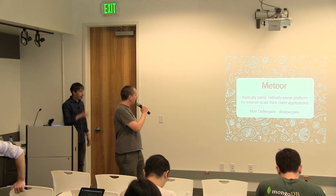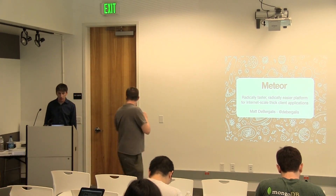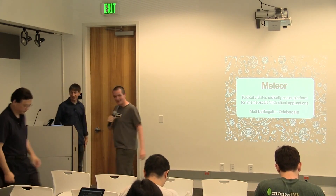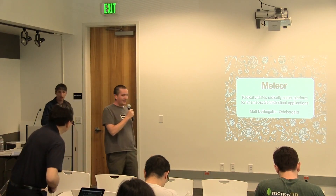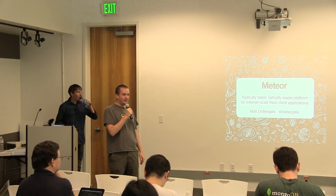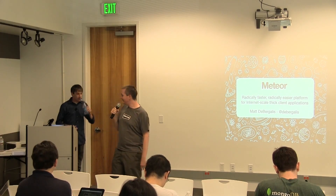Alright, I want to introduce our next speaker, Matt DeBurgalas. Matt DeBurgalas is going to talk about an awesome new Node framework. This is something I'm personally really excited about. So I'll hand it over to Matt.